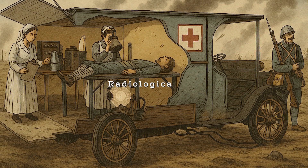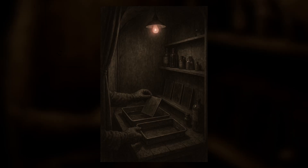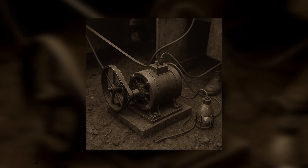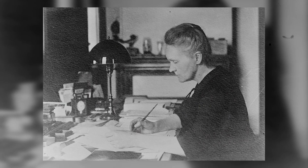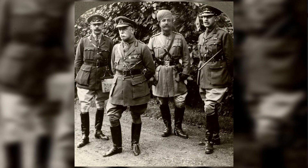Marie envisioned a radiological car fitted with a small x-ray machine, a dark room for developing photographic plates and a small dynamo generator to power it all. With characteristic ingenuity, she designed all of this and then took her plans to the French military. But they hesitated, unsure if her plan was feasible, and kept delaying funding.